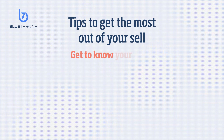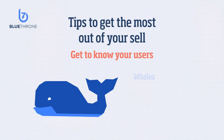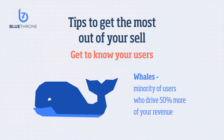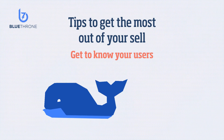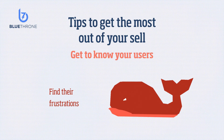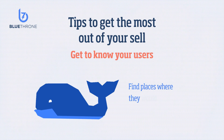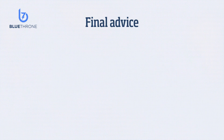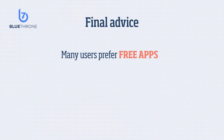Get to know your users — specifically who your whales are. Your whales are the minority of your users who drive 50% or more of your revenue. By getting to know them, you might find out some of their frustrations, or conversely, places where they would pay to engage more with your app.